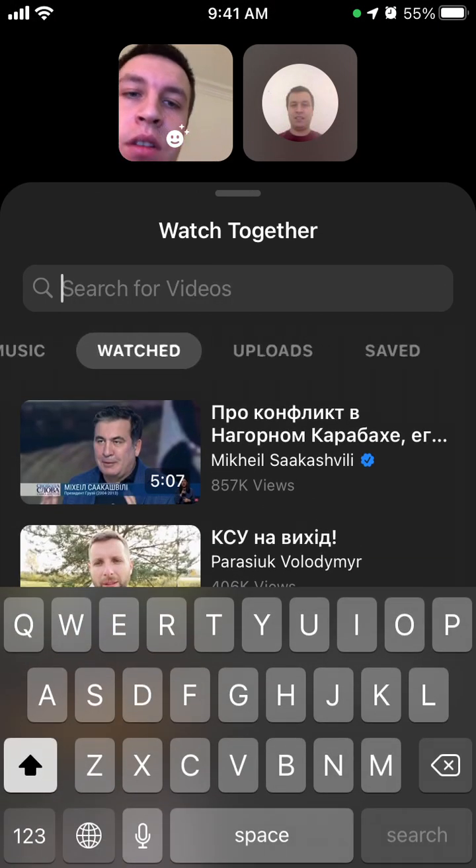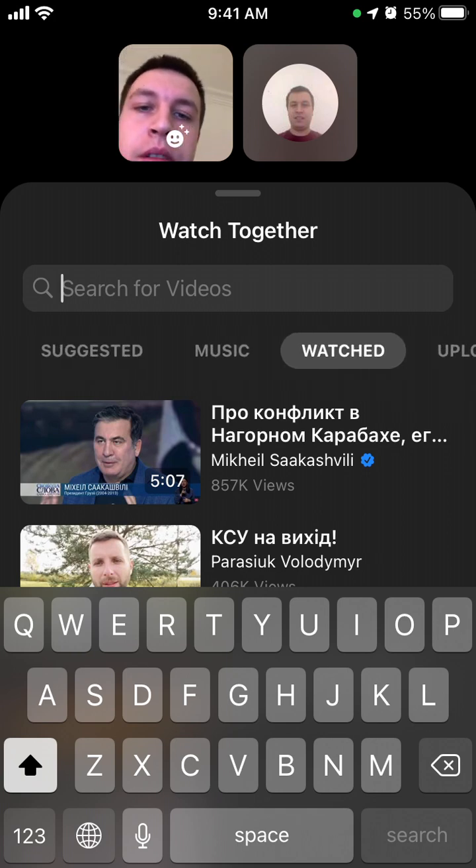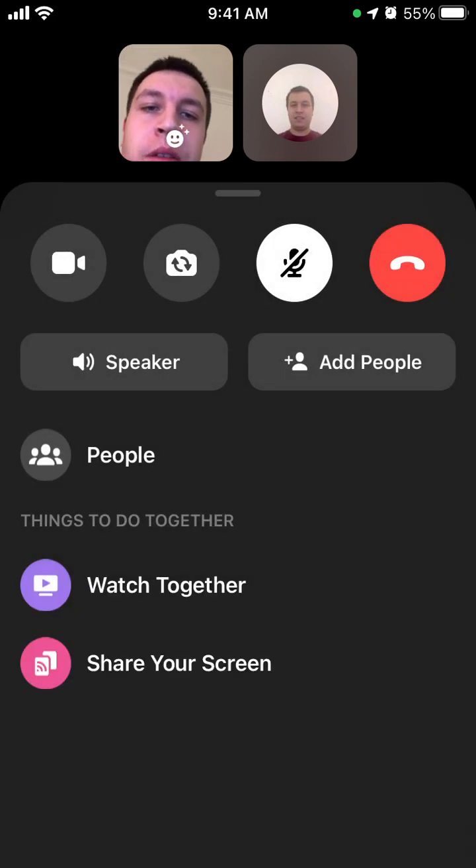You just need to select the TV and Movies tab and then you can add all these specials. Hope that was helpful, guys — a quick overview of Watch Together, the new updated feature from Facebook.